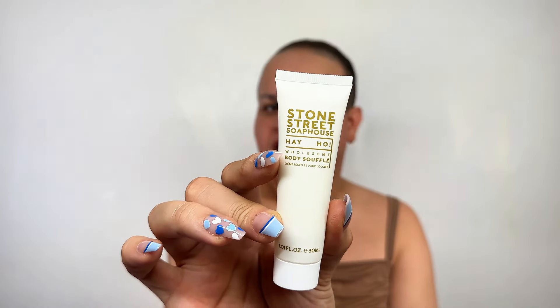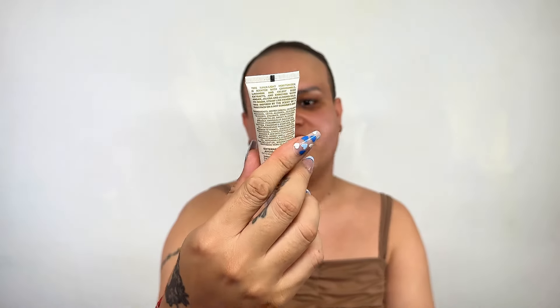Next, we have the Stone Street Sup House Hey Ho Wholesome Body Souffle. That's a long name, not going to lie. This is a body cream or body souffle from Stone Street Sup House. Let's give it a try because the scent is coming out and I really, really like it. This feels hydrating, for sure. I love that scent — it has a little bit of vanilla and coconut, which is a really good mix for a body cream.